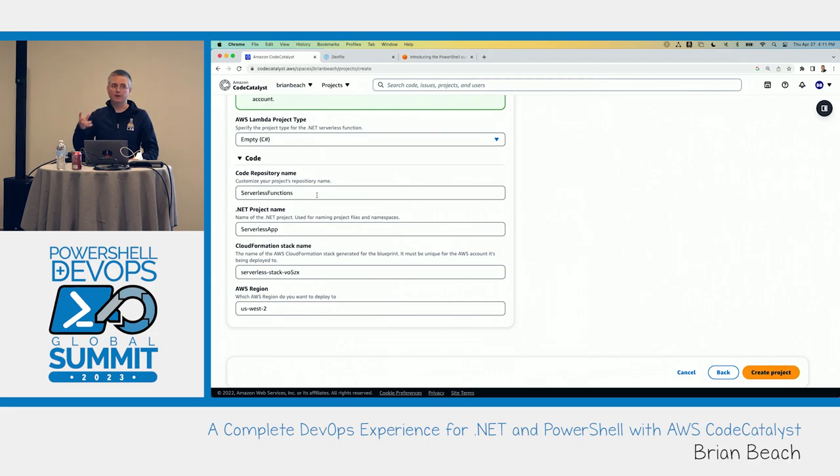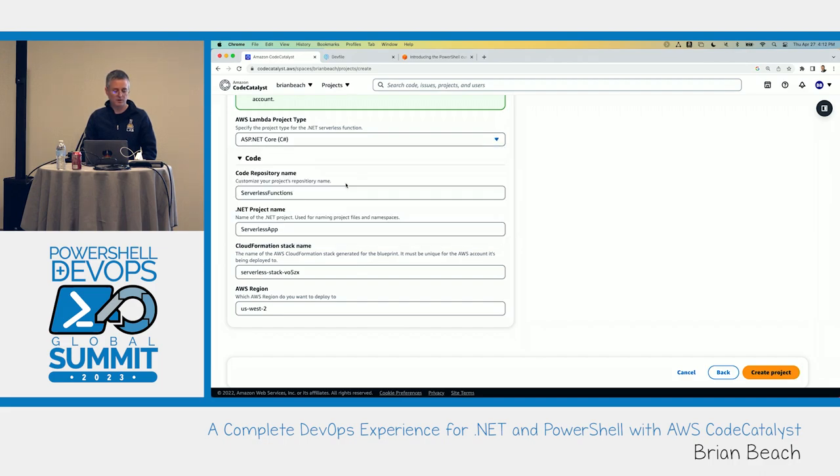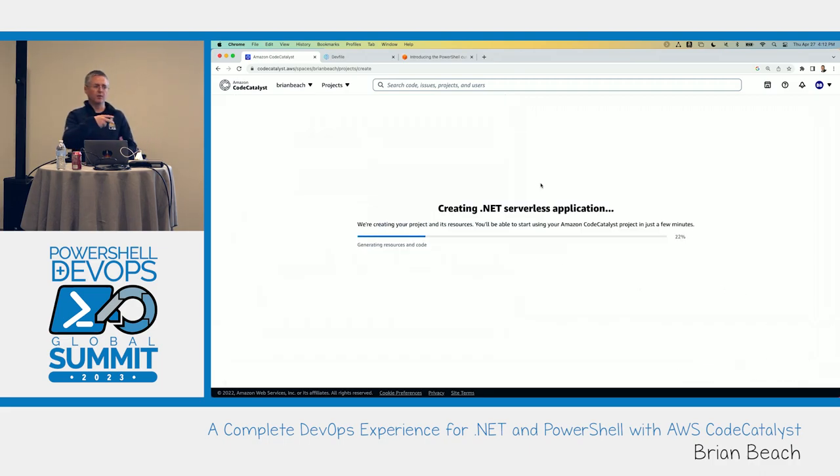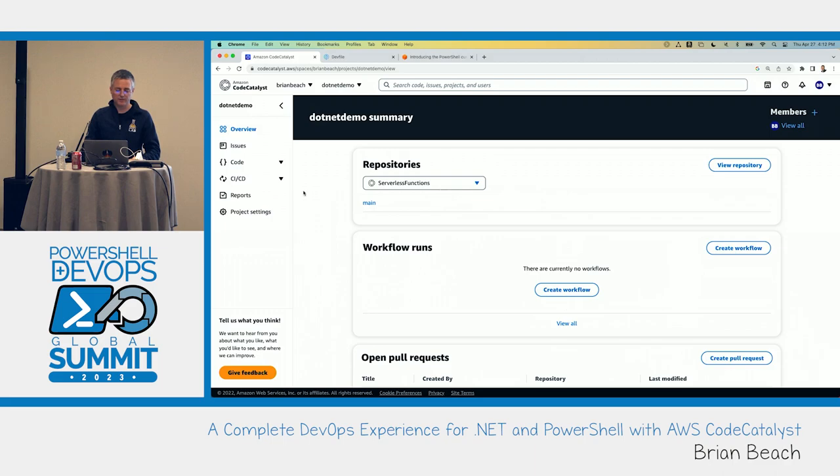Here's where it starts to get unique to different blueprints — there are lots of configuration options. For .NET variants I can do things like an empty C# or F# project; I'm going to go with a simple ASP.NET Core C# function. This blueprint is very dynamic and will build my starting point and all project resources. Let's take a look at what's in the generated repository — I'll drill into source repositories, and there's the scaffolding for the serverless function, as you'd expect.